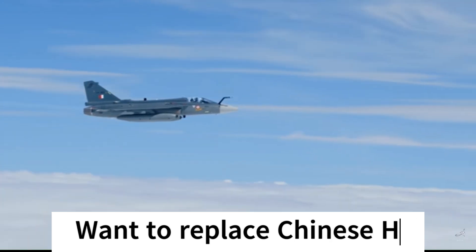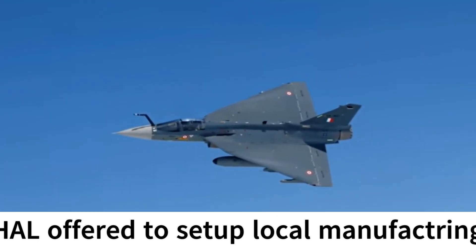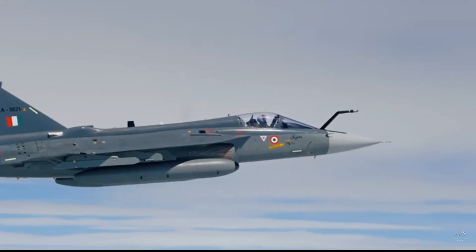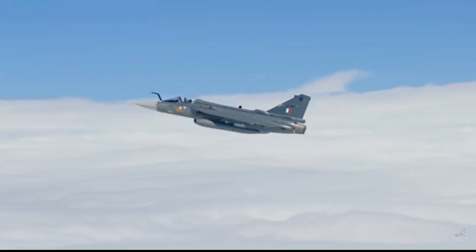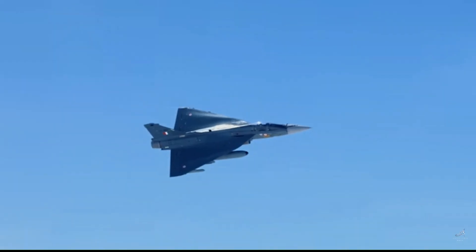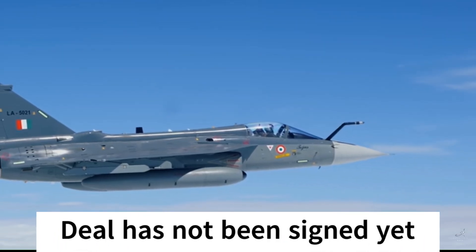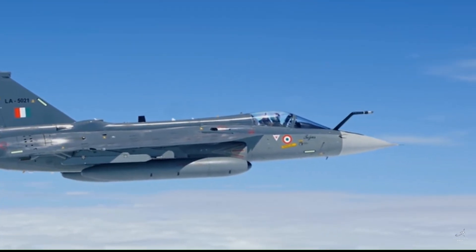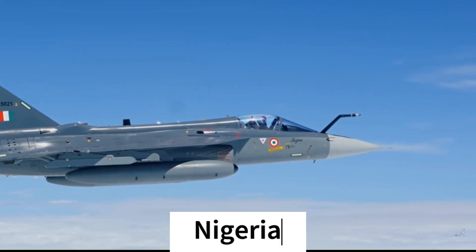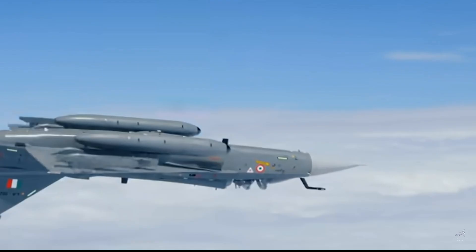In June 2022, India offered to set up local production facilities for LCA Tejas and other combat helicopters in Egypt. Later in 2023, as per reports, Egypt was seeking around 20 Tejas aircraft for their requirements. Discussions are ongoing and the deal has not been signed yet. Last on the list is Nigeria. On December 7, 2023, HAL reported that Nigeria has expressed interest in acquiring the Tejas aircraft.